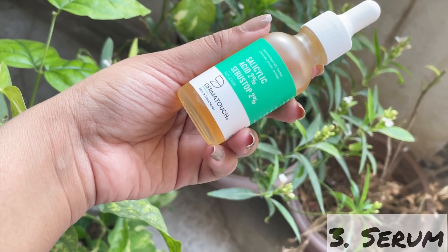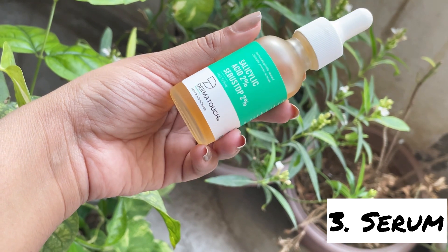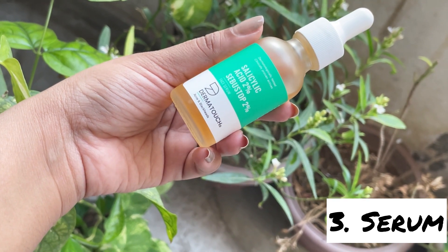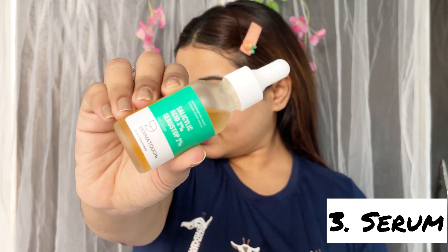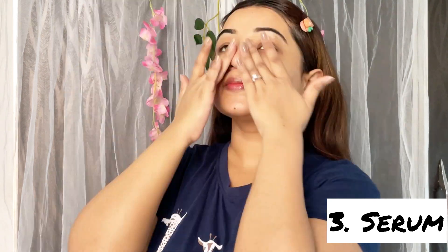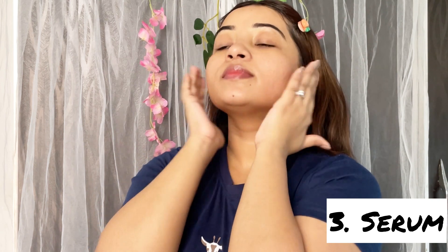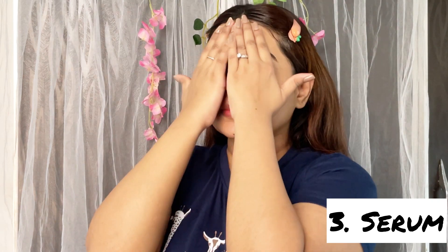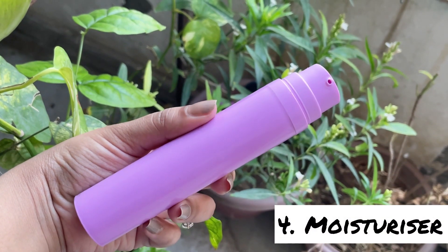After using the toner, I'm using this salicylic acid face serum. Salicylic acid helps remove acne-causing bacteria and fade dark spots or marks from your skin. It also tightens the pores and gives you glowing skin. Serum makes your skin more radiant, helps reduce fine lines, reduces inflammation, and calms your skin very easily.